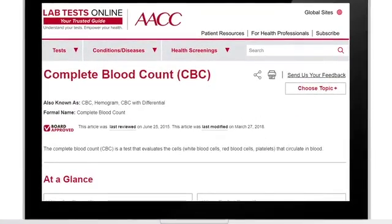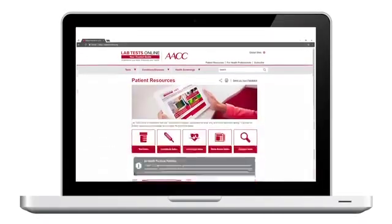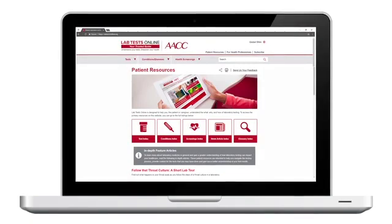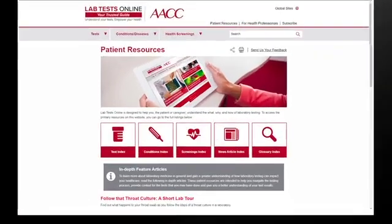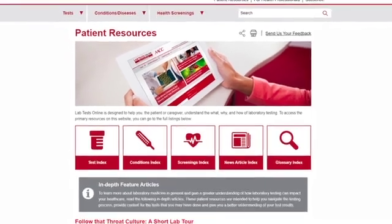At labtestsonline.org, we assist patients in understanding lab tests. With easy-to-read articles developed by laboratory and medical experts, you can learn about lab tests and related conditions, as well as find information to help you navigate the testing process.